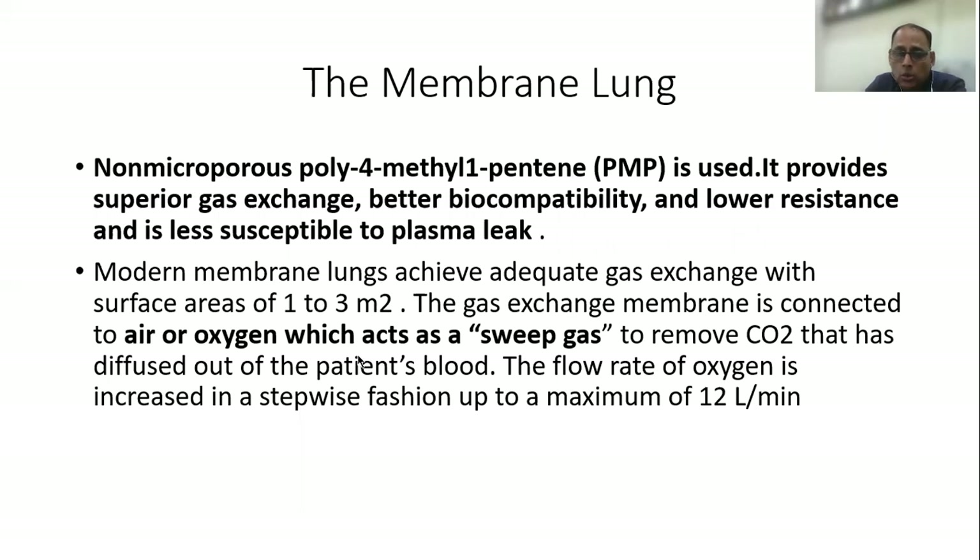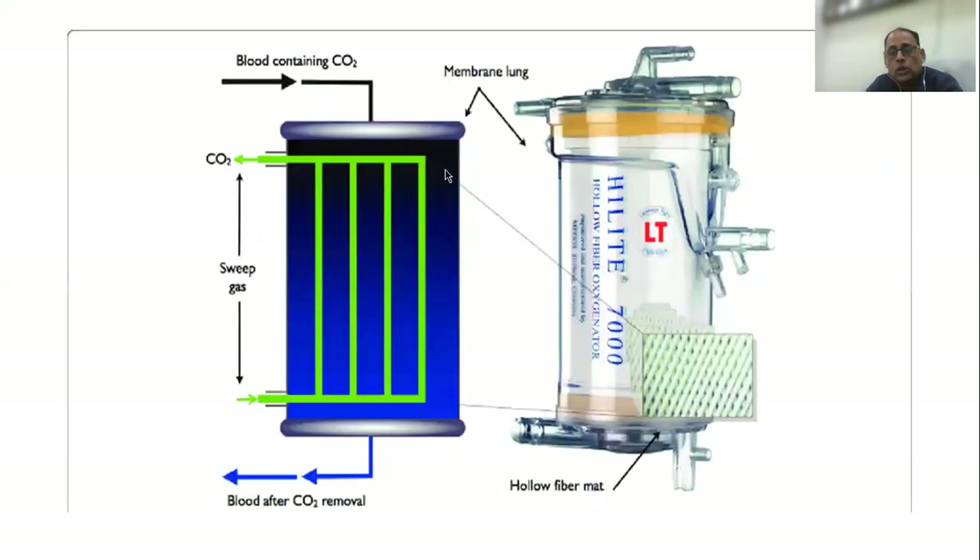The gas exchange membrane is connected to air or oxygen, which acts as a sweep gas to remove the carbon dioxide. This is how the filter works: blood containing carbon dioxide enters; across the filter membrane, the sweep gas flows on the other side, creating a diffusion gradient so carbon dioxide diffuses out, and the blood after carbon dioxide removal is then pushed back into the venous system.